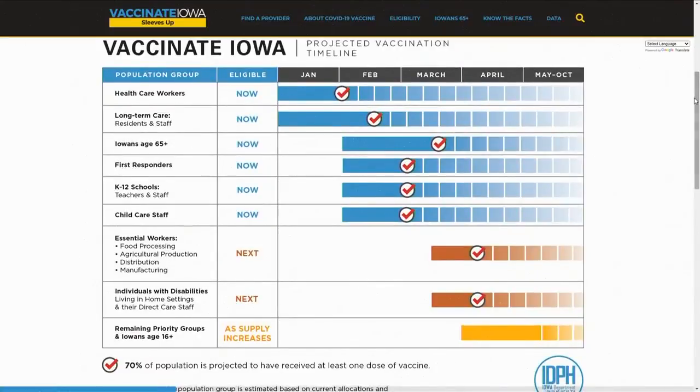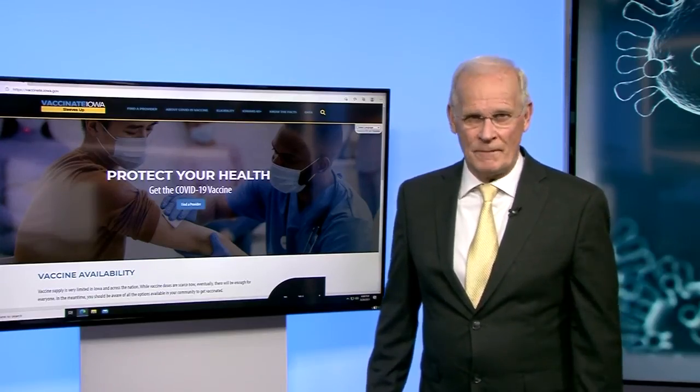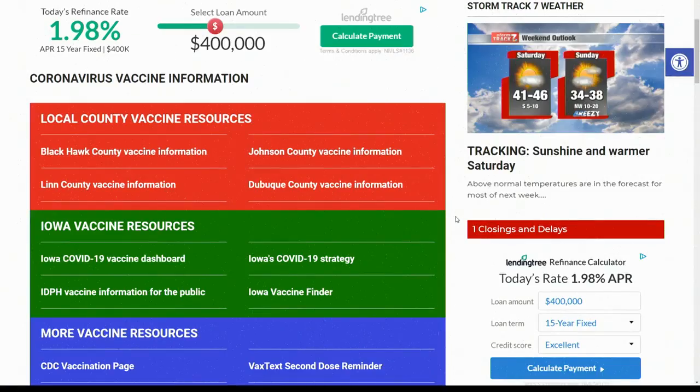The eligibility page is super important right now — know when you can be vaccinated, as many of your questions recently center around that specific issue. As we told you last night, next will be essential workers in several areas including food processing and manufacturing. Be sure to check it out as soon as you can.